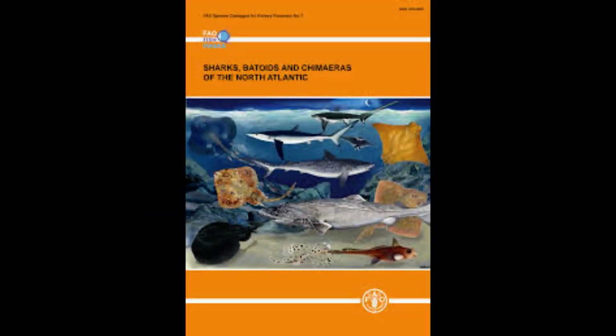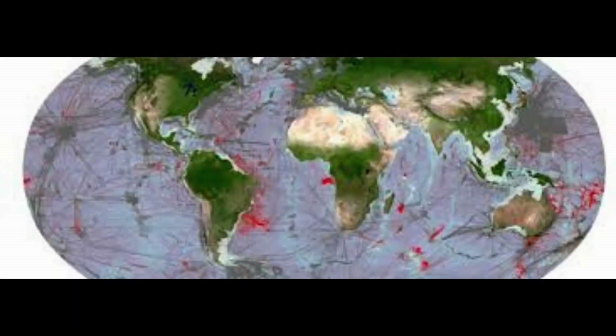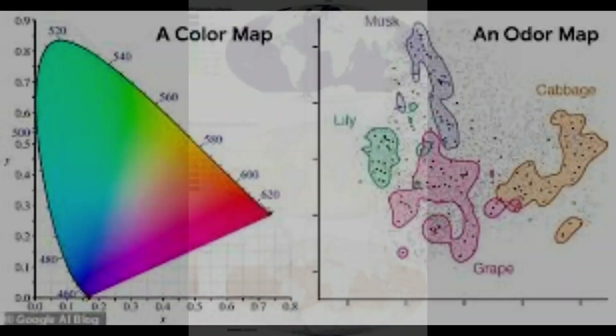Results from the ISRA project will inform policy and ensure that areas critical to the survival of sharks, rays, and chimeras are considered in spatial planning. The ISRA criteria have been developed through a collaborative process involving shark experts, conservation agencies, and governments, and include four criteria and seven sub-criteria.